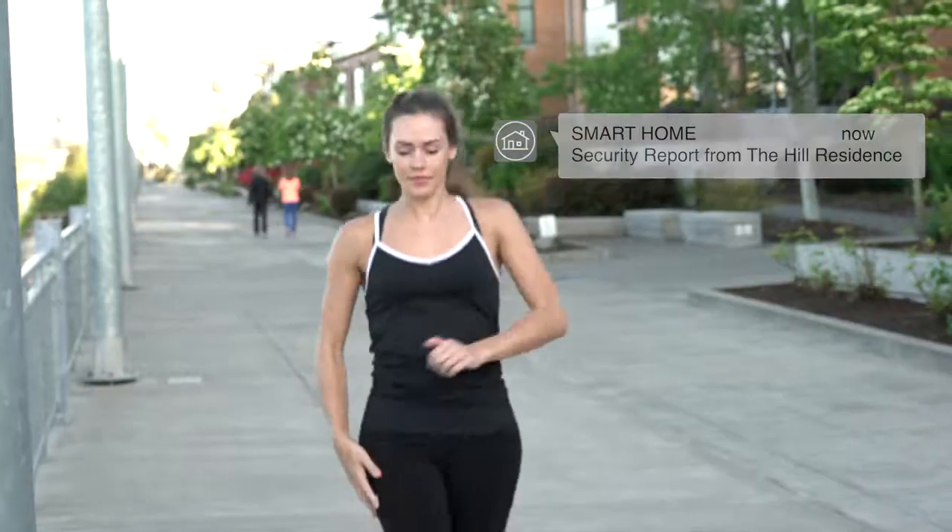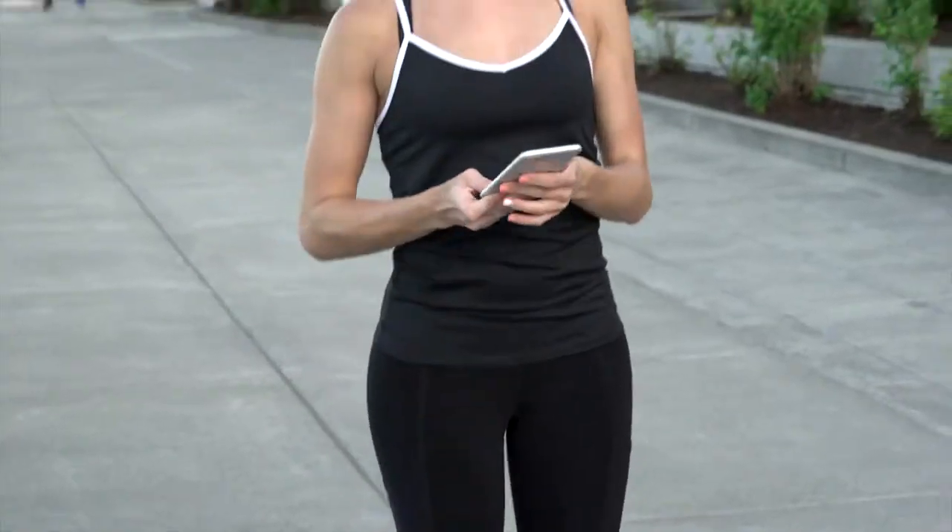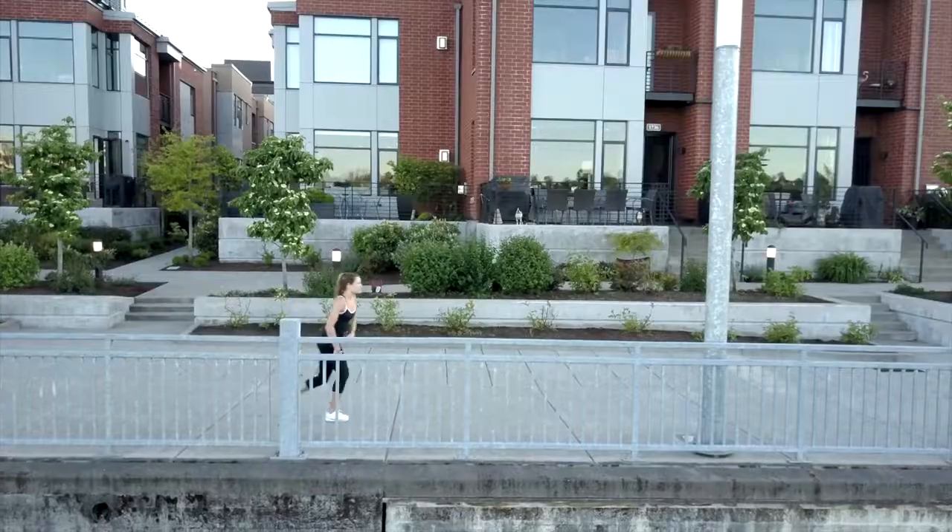The security and safety aspects of UltraSync can be monitored and controlled from the mobile app from virtually anywhere in the world.